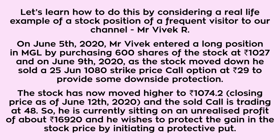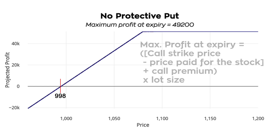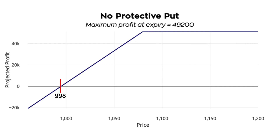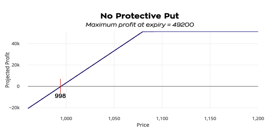Let's look at a few choices he has. Scenario one: no protective put. The maximum profit at expiry can be calculated as: call strike price minus price paid for the stock plus call premium, into lot size, which comes to about rupees 49,200. The breakeven point is price paid for the stock minus call premium, which comes to about 998. The maximum profit is highest in this scenario, but there is no downside protection.